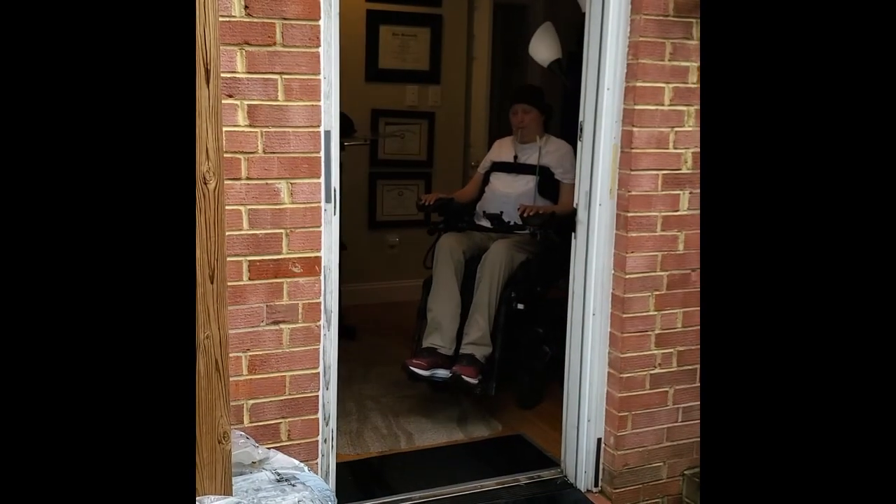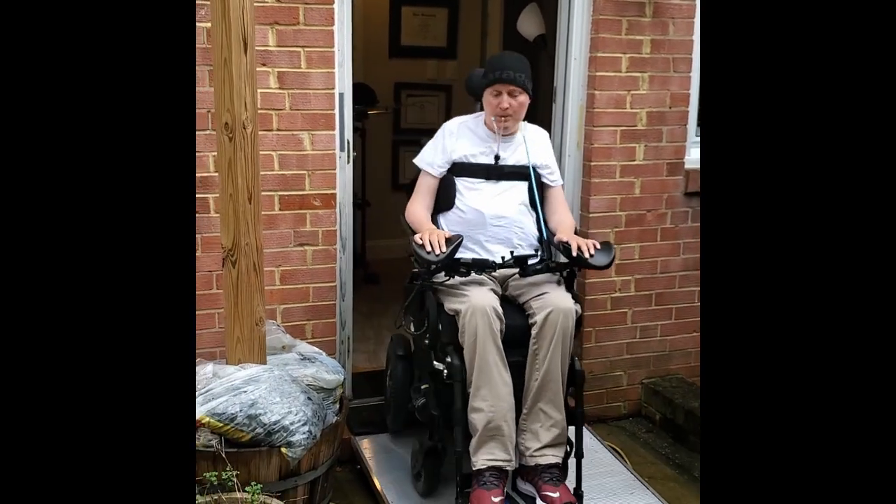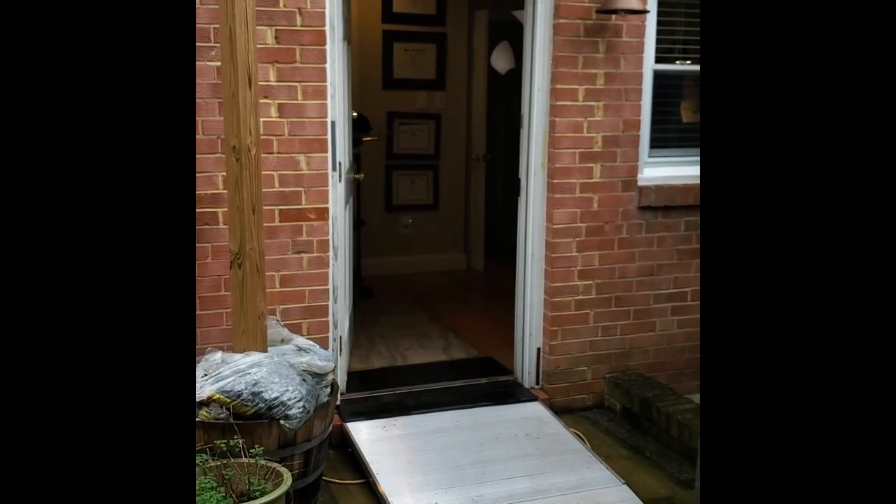The door has a bit of a bump coming in, so Daniel has added a very small ramp. With the electronic door opener and the lock controlled with his phone, he can independently come and go.